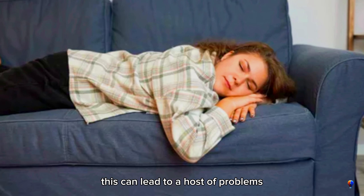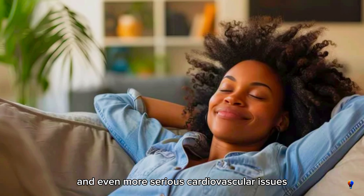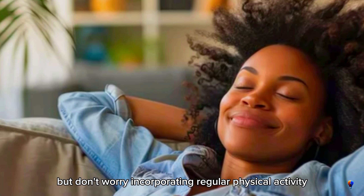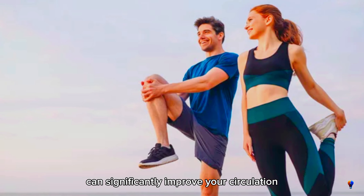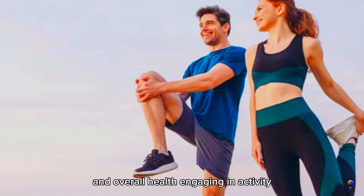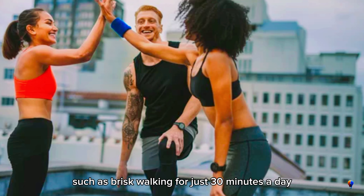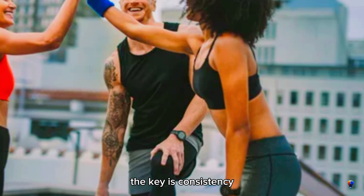This can lead to a host of problems, including varicose veins, swollen ankles, and even more serious cardiovascular issues. But don't worry — incorporating regular physical activity, even simple exercises like walking or stretching, can significantly improve your circulation and overall health. Engaging in activities such as brisk walking for just 30 minutes a day can make a huge difference. It doesn't have to be strenuous. The key is consistency.